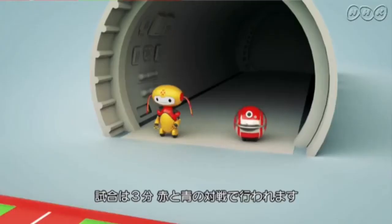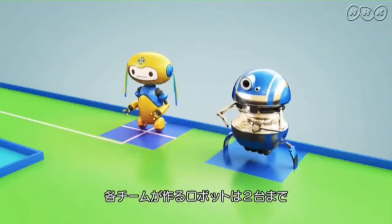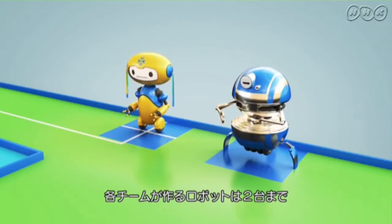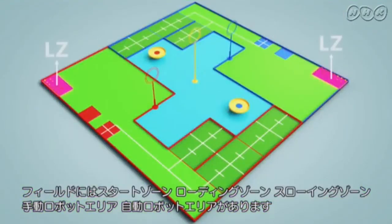Each game will last for 3 minutes featuring 2 teams, red and blue. Each team is allowed to deploy 2 robots. The pitch is comprised of a starting zone, loading zone, throwing zone, manual robot area and automatic robot area.